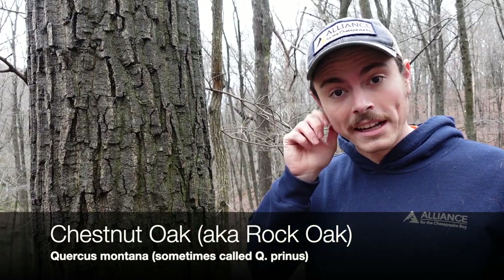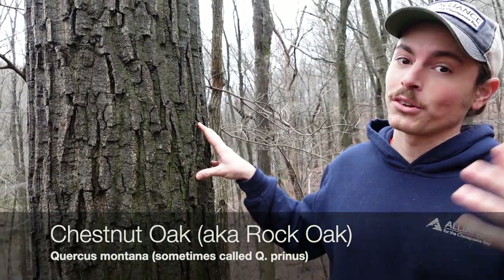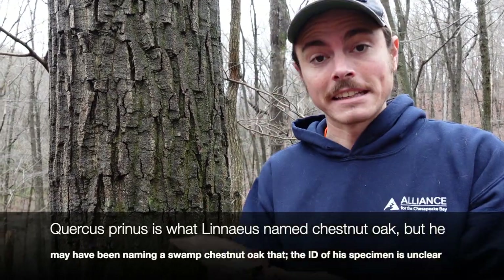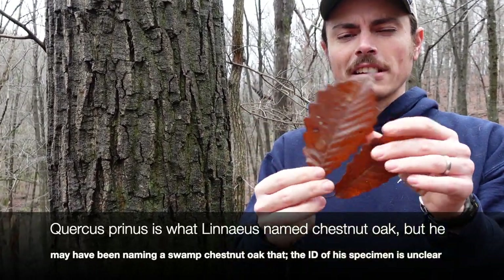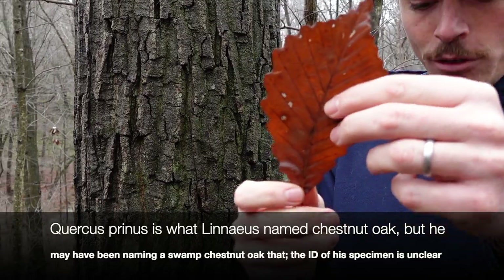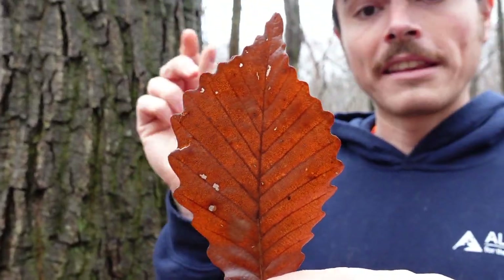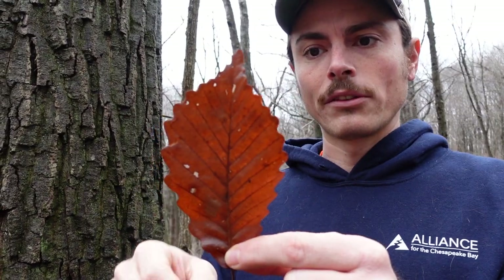Today we are talking about Quercus Montana, also called Quercus Prinus, chestnut oak, which is also called rock oak. It is called chestnut oak because of the leaves that look a lot like chestnut leaves, where we have a lot of lobes — a high number of lobes — and then very shallow sinuses between those lobes.